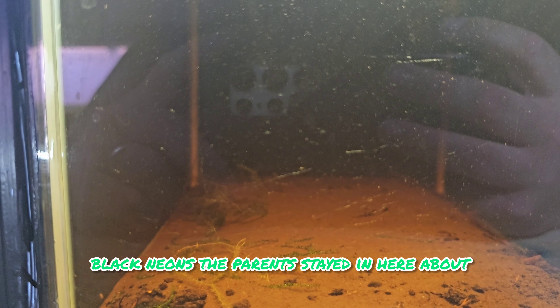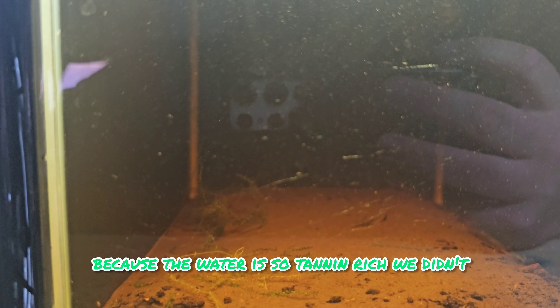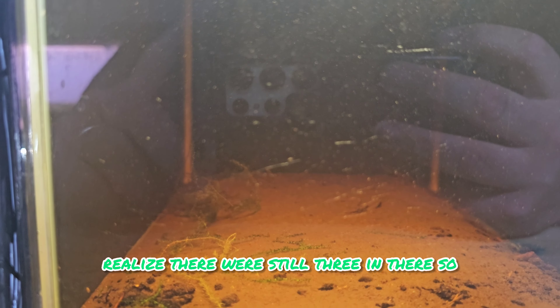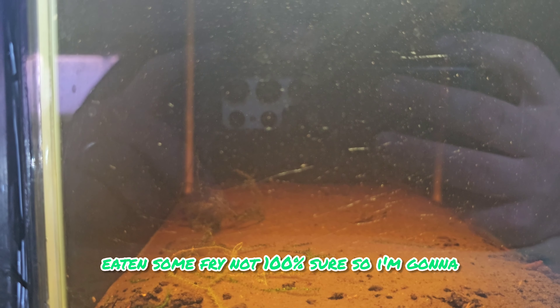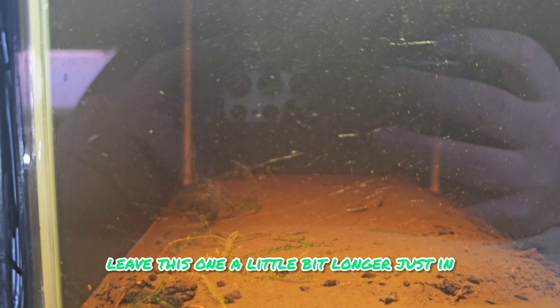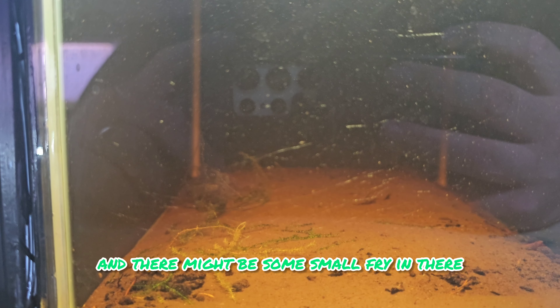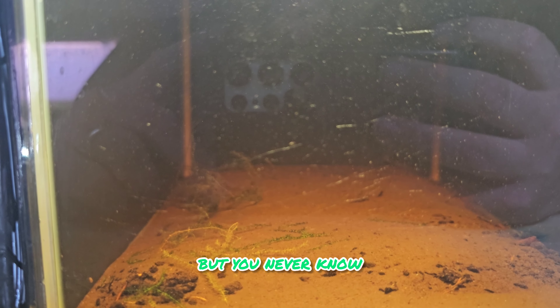Nothing so far from the black neons. The parents stayed in here about three days longer because the water is so tannin rich - we didn't realize there were still three in there. So there could have been eggs, they could have eaten some fry. I'm going to leave this one a little bit longer just in case there might have been a hatch and there might be some small fry in there. I'm not really holding my breath, I don't think it is likely, but you never know.